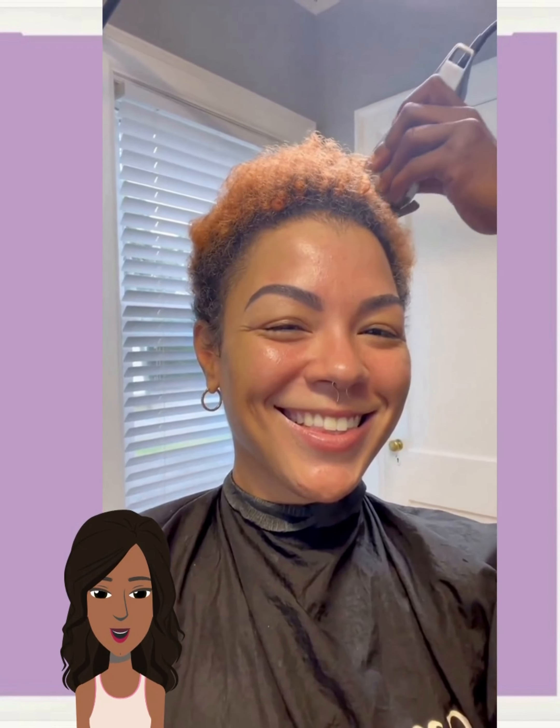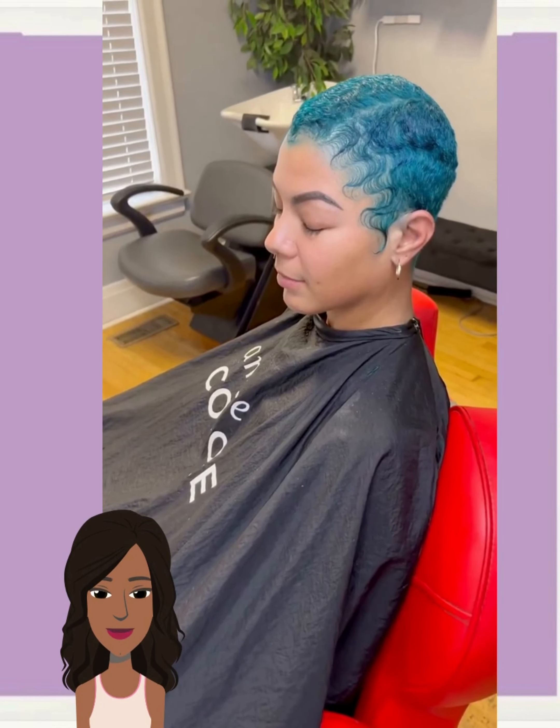So here we have another hair transformation. Looks like she's going blue — wow, beautiful pixie faded cut with bold blue color.